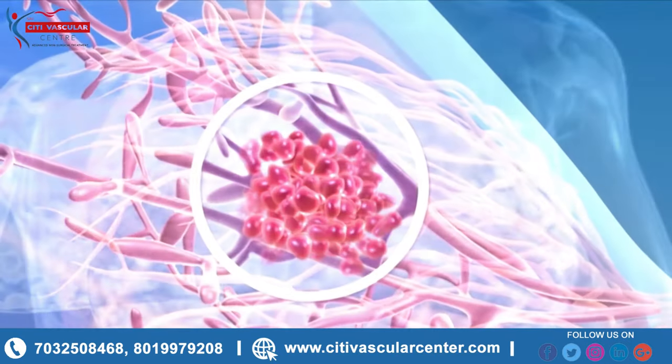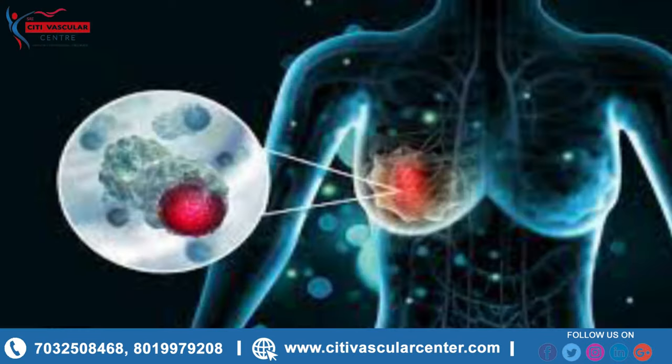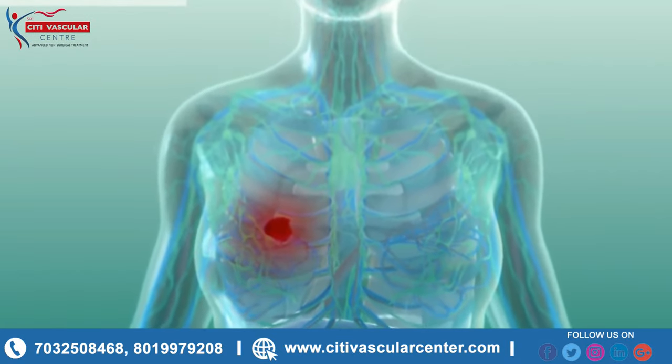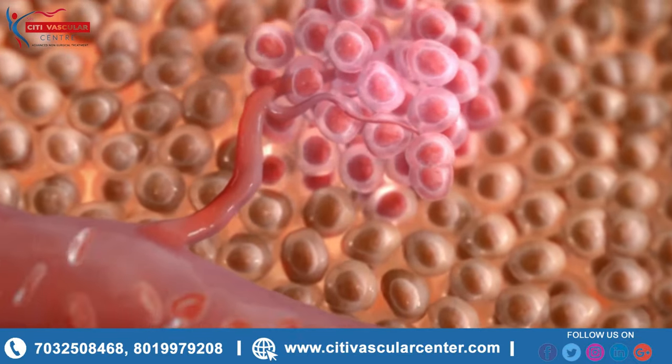These breast tissue changes are common in women who have not gone through menopause. Fibrocystic breast changes do not increase your risk of breast cancer. The cause of fibrocystic breast changes is unknown. They may be related to hormonal changes that occur during your menstrual cycle.